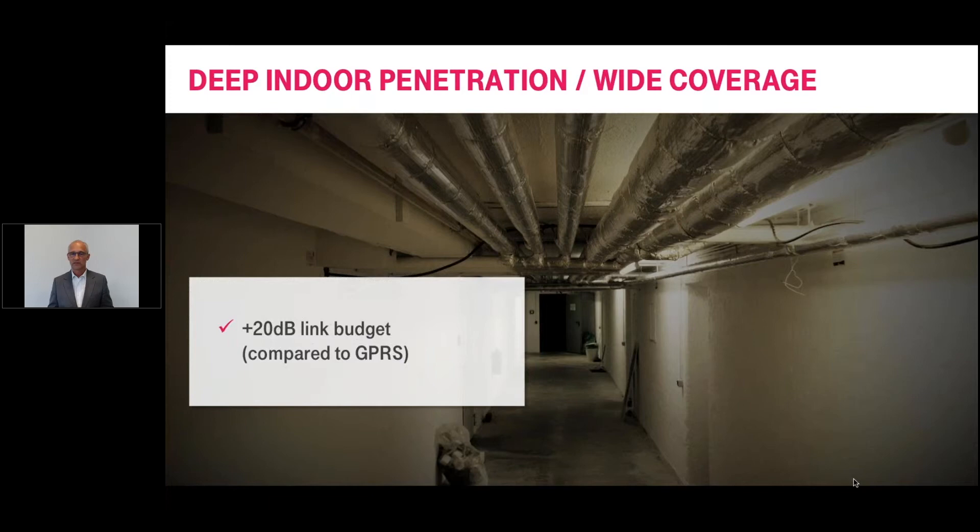Technically, we speak about a 20dB plus on the link budget compared to GPRS. It helps you to go through one more big wall or several small walls. This was especially designed and planned by 3GPP and it's very important, because a lot of IoT devices are static and without coverage you won't have functionality.